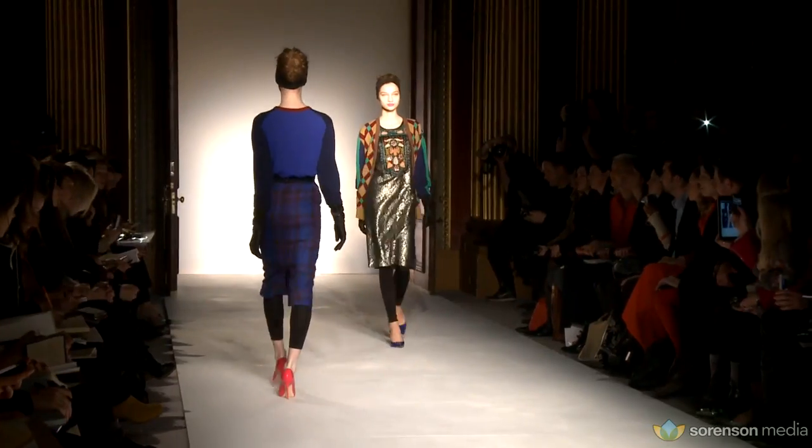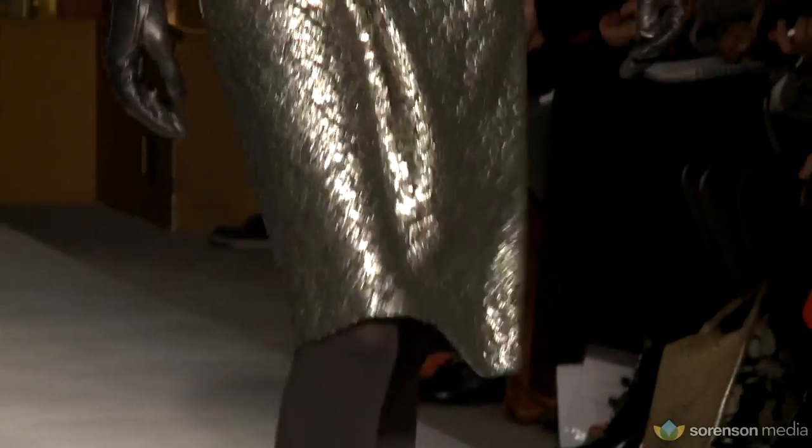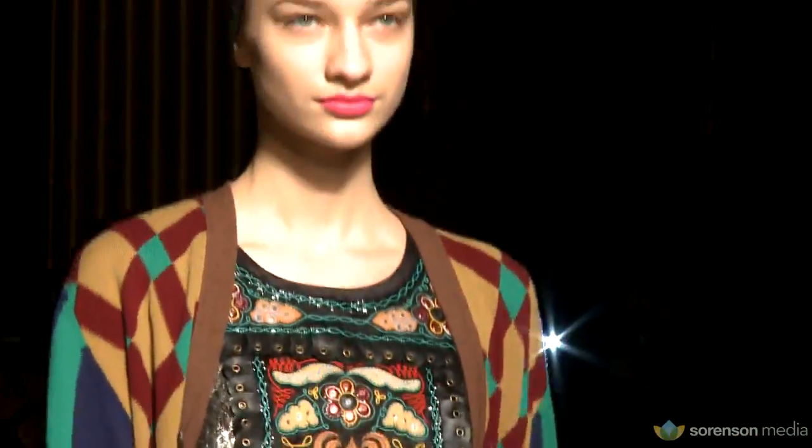Really nice show, beautiful collection. The outfit is also really cool — a very long silver dress with black leggings. Cool and feminine at the same time.